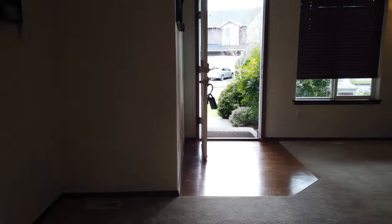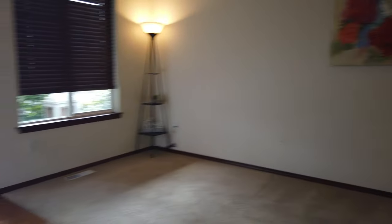The walls are a little grungy and dirty — hard to see from video. You'd want to paint it.